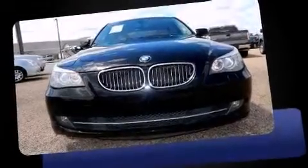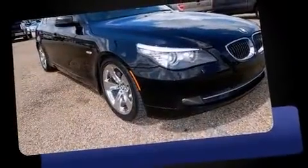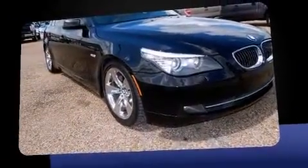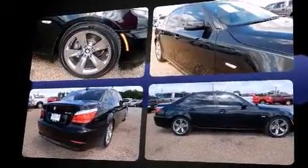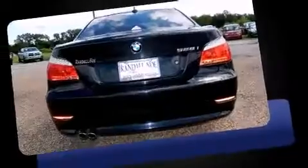Come test drive this 2008 BMW 528. This four-door, five-passenger sedan just recently passed the 60,000 mile mark. It features an automatic transmission, rear-wheel drive, and a three liter six-cylinder engine.